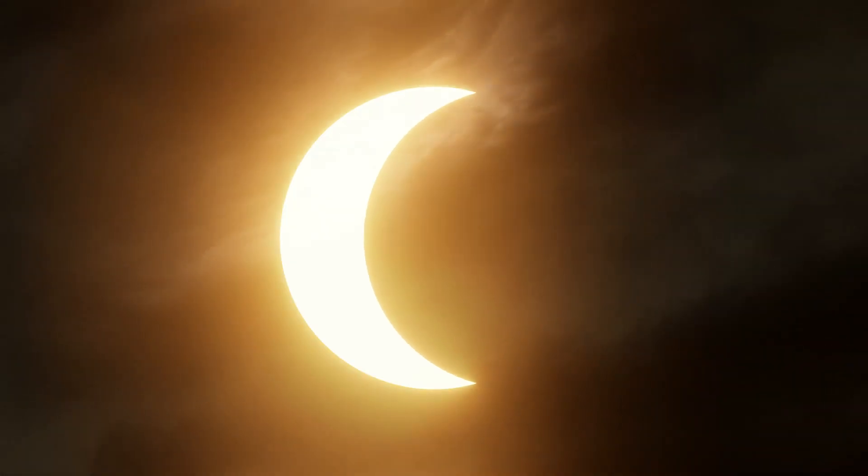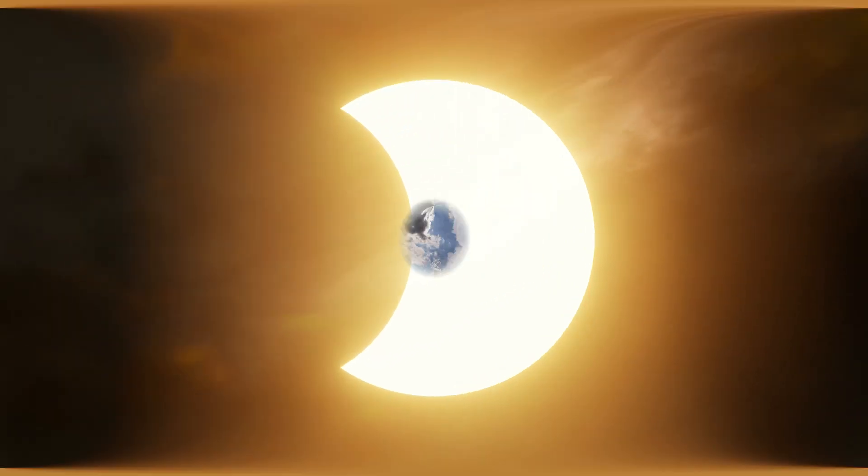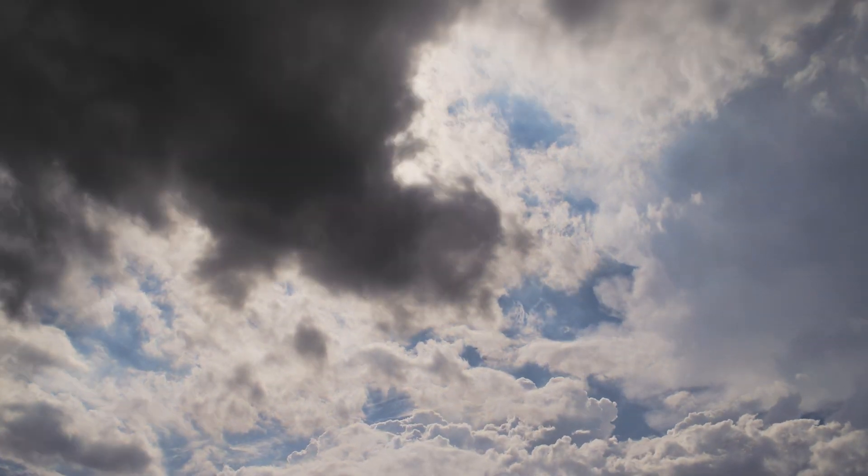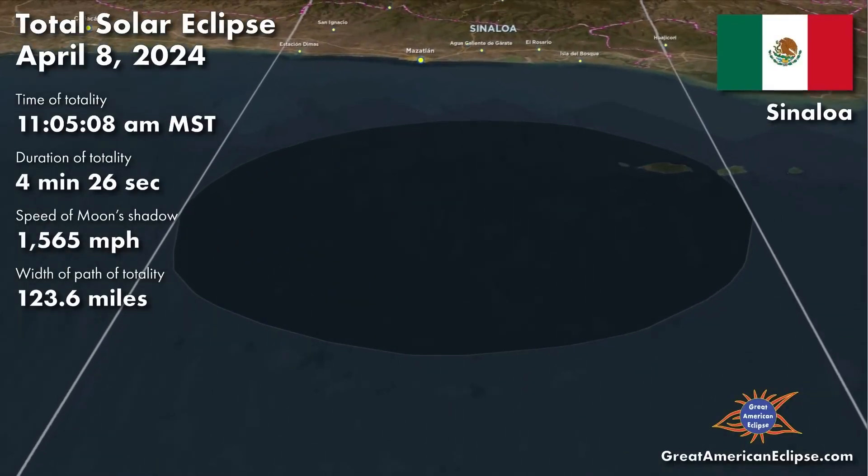We're just 4 days away from one of the most anticipated events of the year, the 2024 Total Solar Eclipse. And now that we're starting to get closer, we are getting a better idea of what the cloud cover situation may be like on Monday. But first, let's take a look at the path the eclipse will take.